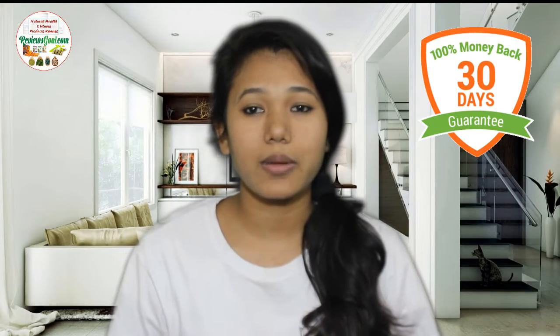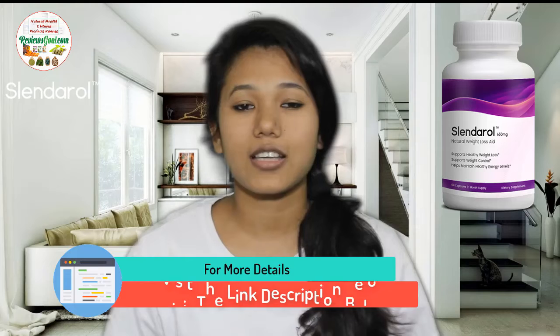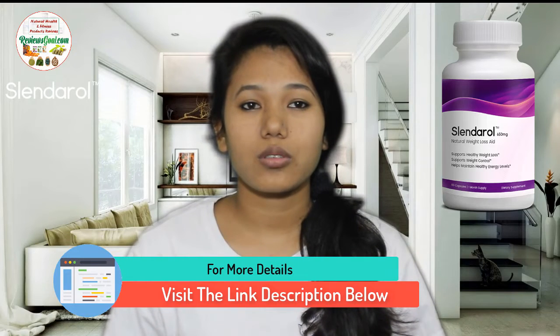It also comes with a 30-day money-back guarantee, so there is nothing to lose. To get Vita Valen Slinroll for the most discounted price, visit the link in the description below.